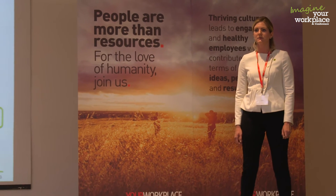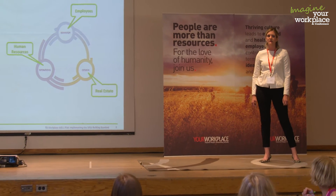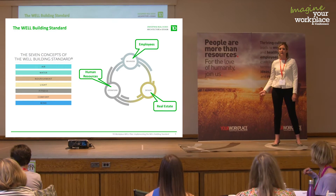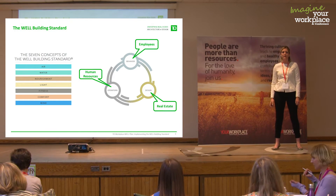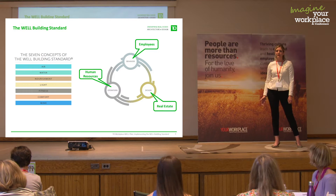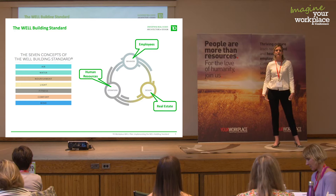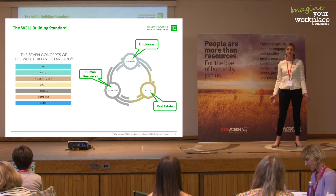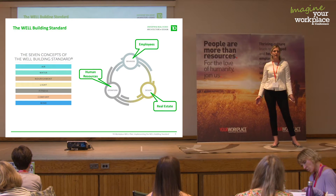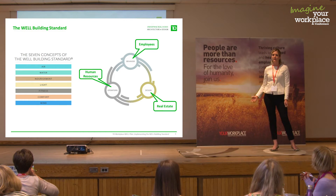These seven areas are dependent on three different areas: behavior, operations, and design. First we have to design it, then maintain it, then live in it. That really involves several different parties — starting with real estate and the folks who build and maintain the space, then HR who introduces these features to employees and runs the programs, and finally the employees who live in the space and integrate wellness into their daily work life.